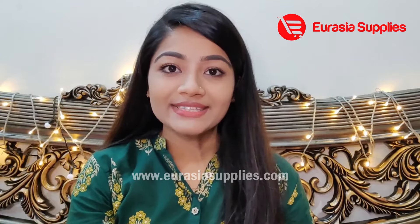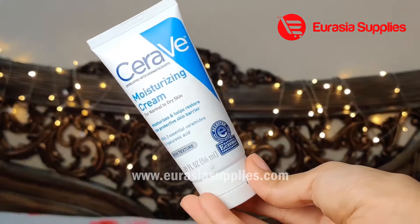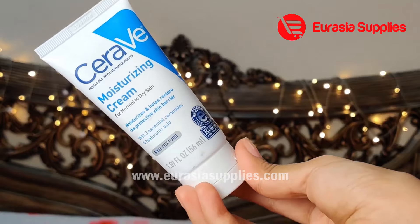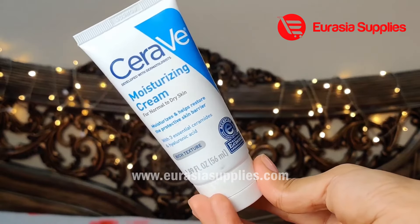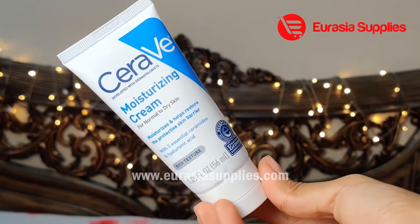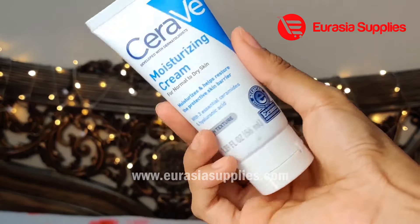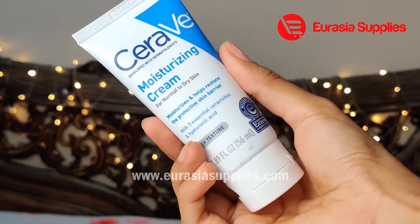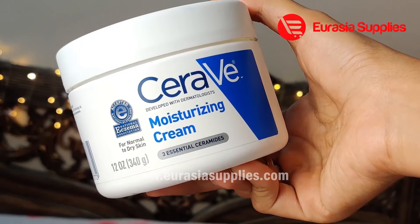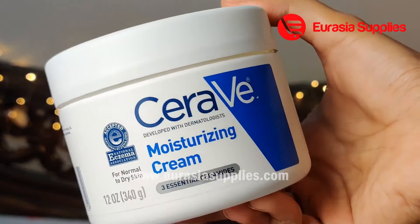Let's see what type of skin this is for. I'm going to take a look at this product. First of all, I have a small size, 56 ml. This is for normal to dry skin. It's very handy and very easy to carry. This is a small size.